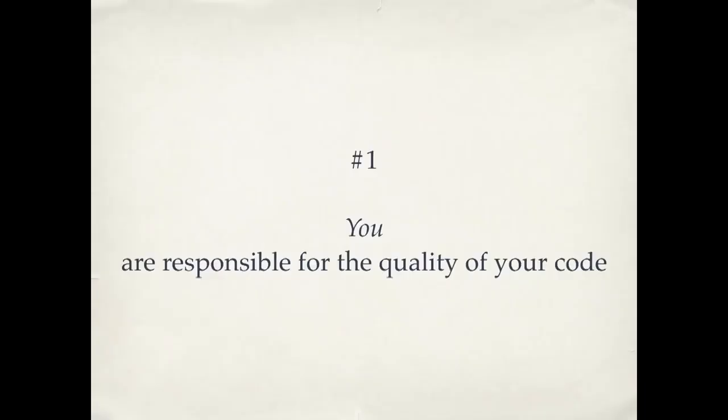Number one: you are responsible for the quality of your code — not your client, not your boss. If you think about other professions — doctors, lawyers, accountants — they all have professional standards that they adhere to. You don't go to the doctor and say, I'm in a hurry, why don't you just skip washing your hands? You don't go to your accountant and say, why don't you skip the double-entry bookkeeping? We have respect for people in these professions and how they work. So if we want to be treated as professionals, we have to act like professionals. We have to be advocates for the quality of the code that we write and advocate for doing it the right way. We're a young field, and it's up to us to create these professional standards — not our clients, not our project managers.